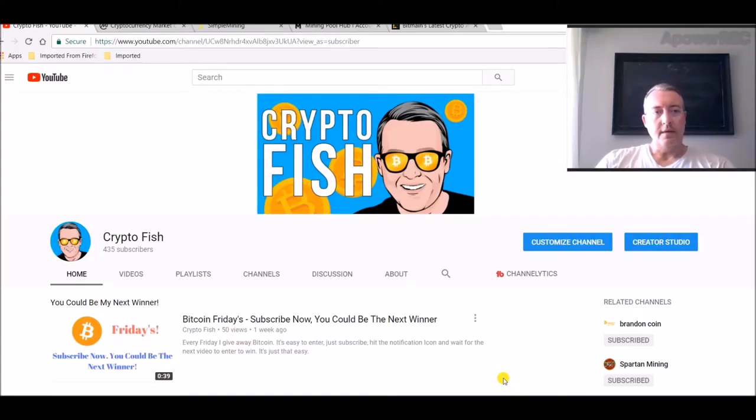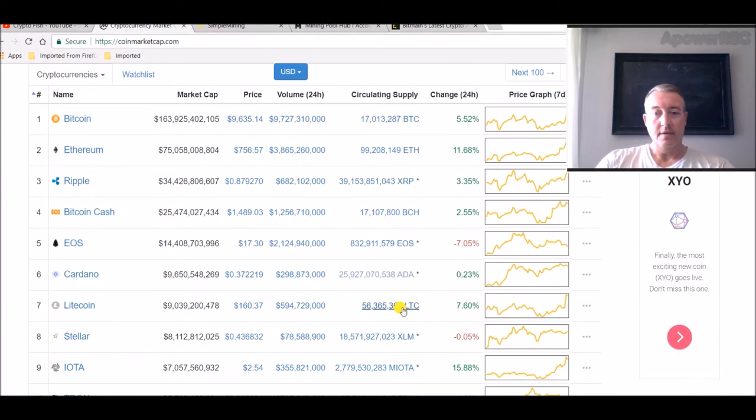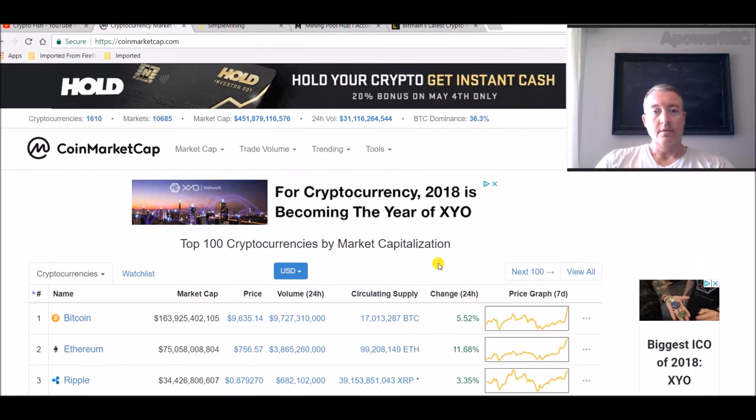Hey guys, Shane here with another mining rig update. Some interesting developments in the market — Bitcoin is at $9,600 now, and along with everything else, for the most part things are going up, which is good.